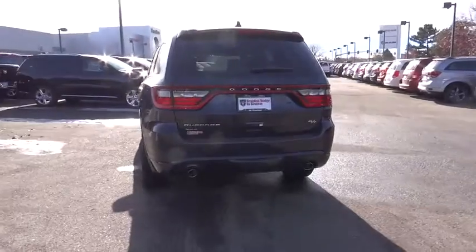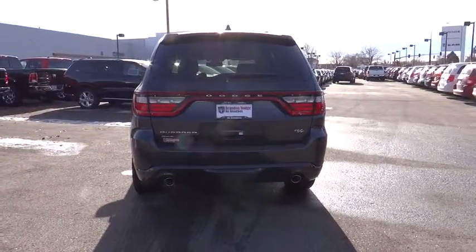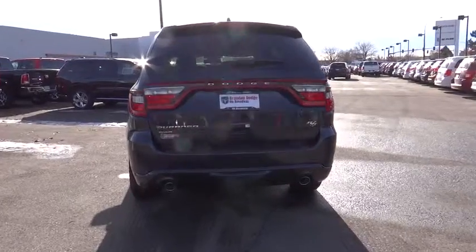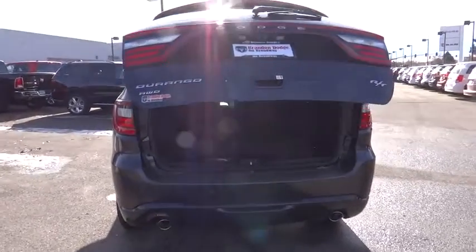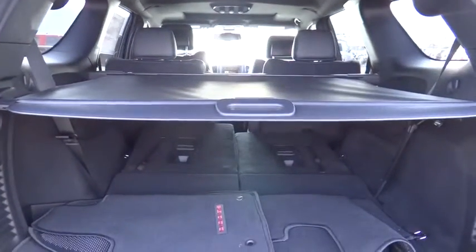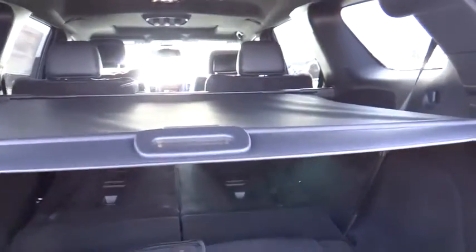Traction control, all-wheel drive, power sunroof, Xenon headlights, Bluetooth, automatic transmission, heated steering wheel, heated driver's seat, passenger airbag, trip computer, compass, remote power door locks, power windows.